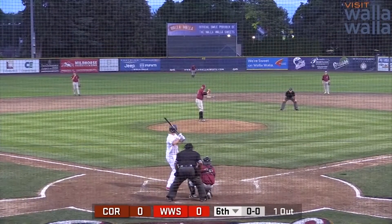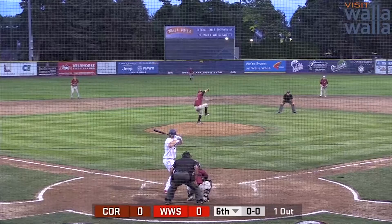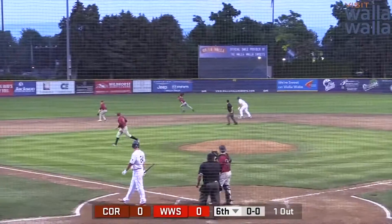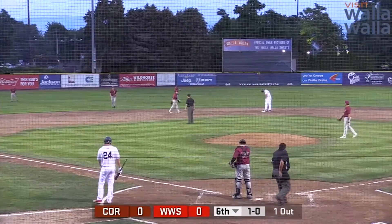Nyquist from Gonzaga against the left-hander Cunningham from Linfield. First pitch, runner takes off on a breaking ball. Called a ball, but the throw is wide by Hamilton. Denrod slides in safely with a stolen base into second base.